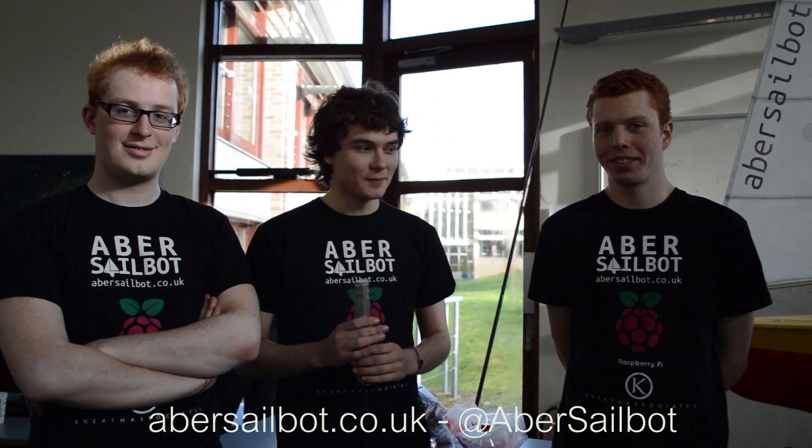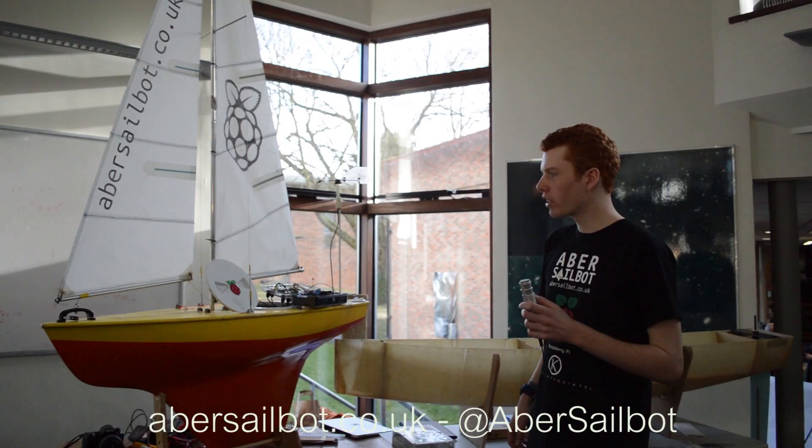This year we're hoping to enter the sailboat competition again, but this time it's in San Francisco. Last year we managed to get sponsorship from the Raspberry Pi Foundation, as well as a few other people and individual donations. This year we're hoping to get even more money because we need to get further — the other side of the United States is almost twice the distance.